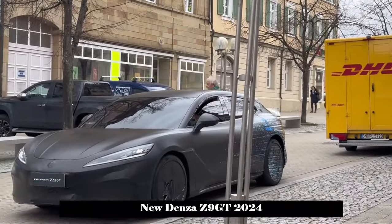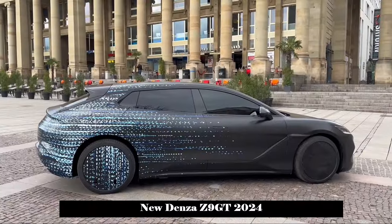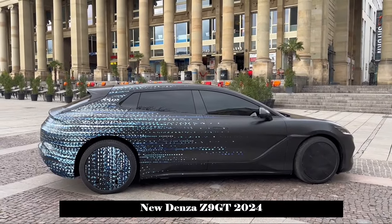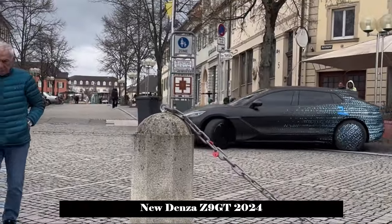Some media outlets also predict that there may be a sedan version of the new car based on the name Z9 GT, and the name will most likely be Denza Z9. Let's wait and see.